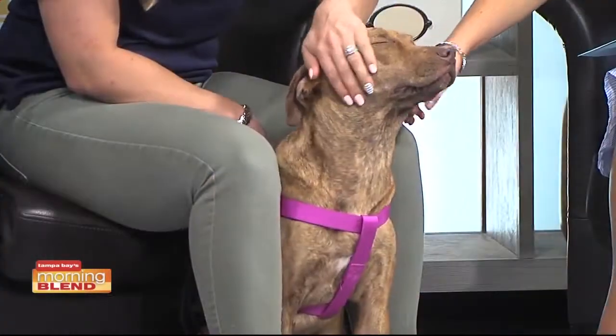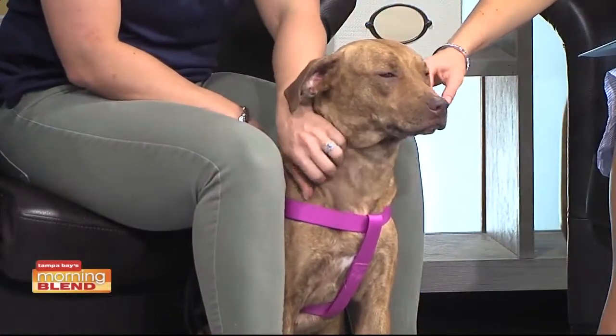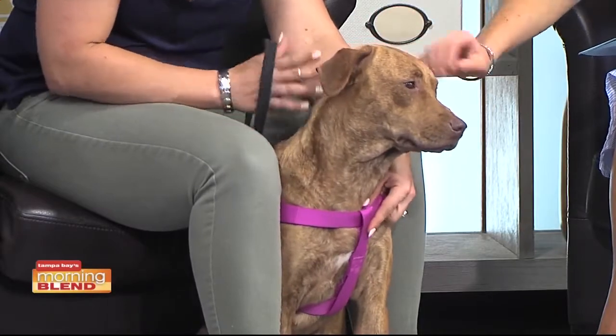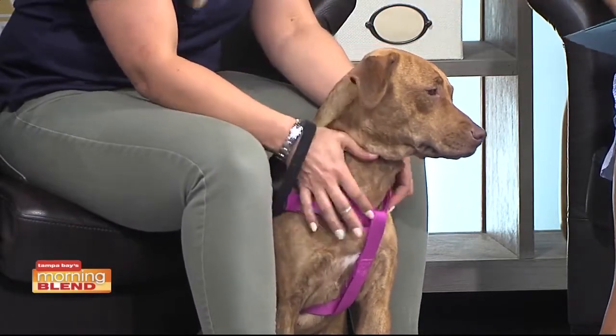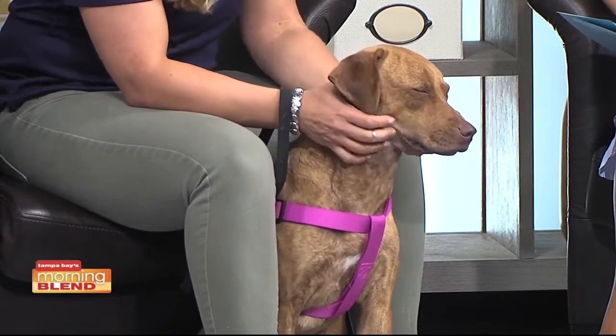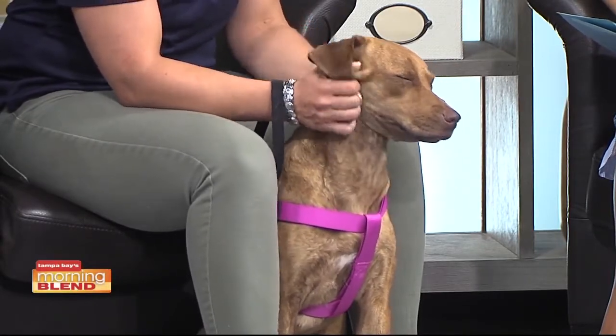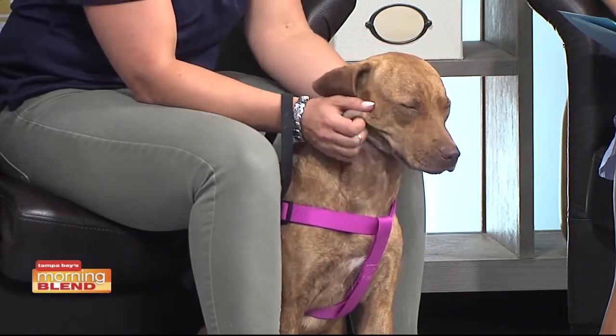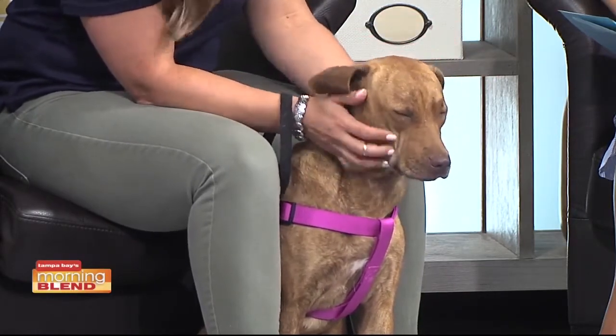Margaret is a sweet, about two-year-old hound mix. What's special about Margaret, other than her awesome personality, is she is blind. She can't see, but that doesn't stop her. When she walks, she keeps her head down and walks pretty slow, and I think that's to help her figure out her way. It helps her navigate, so if she does run into something, she doesn't go too hard or hurt herself, and then she figures out where things are.